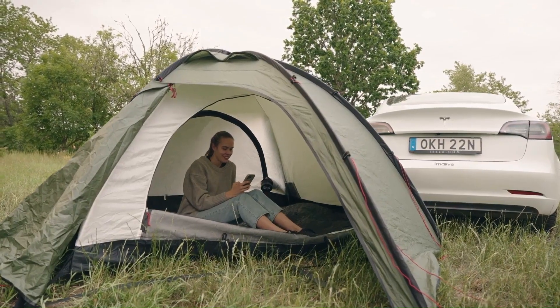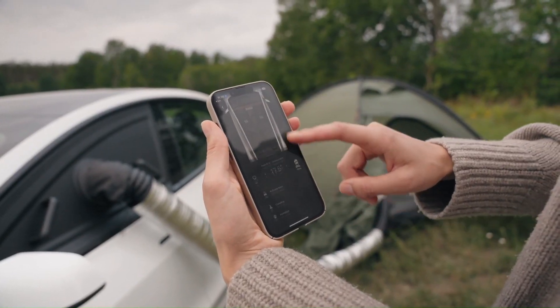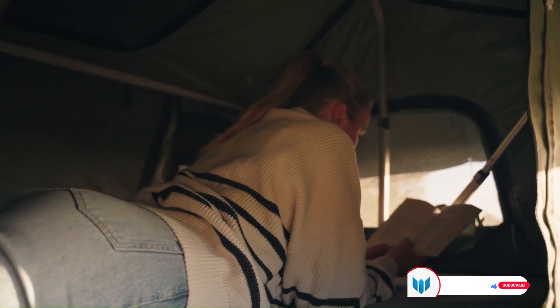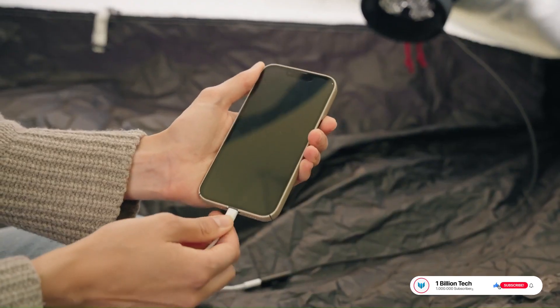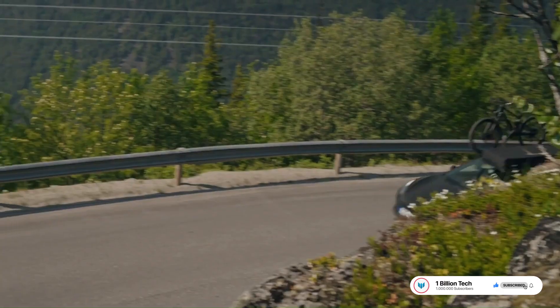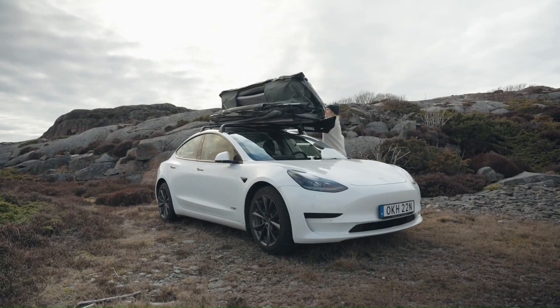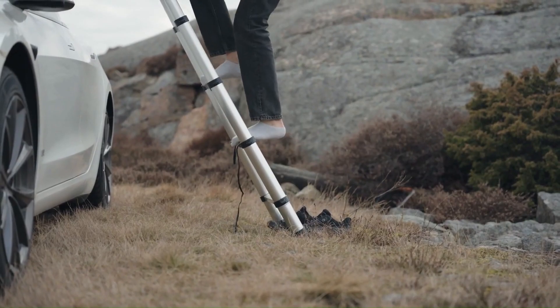Currently, the CampStream 1 is available for Rivian R1S, Rivian R1T, and Tesla Model 3, with Tesla Model Y in development. With the CampStream 1, uncomfortable nights are a thing of the past. Now you can look forward to a cozy and comfortable camping experience.